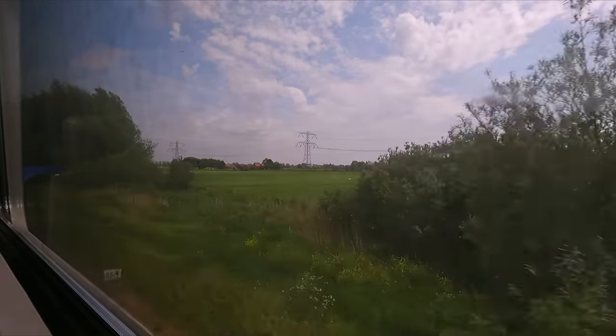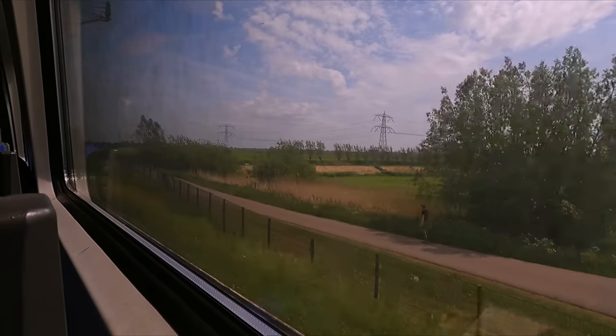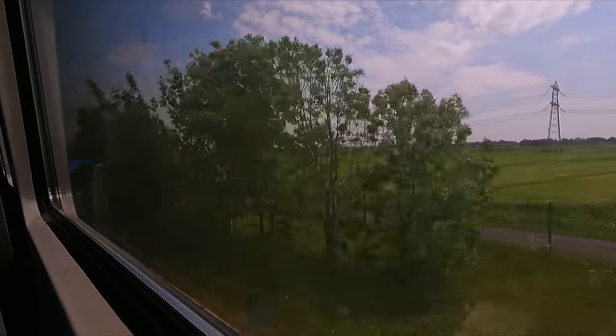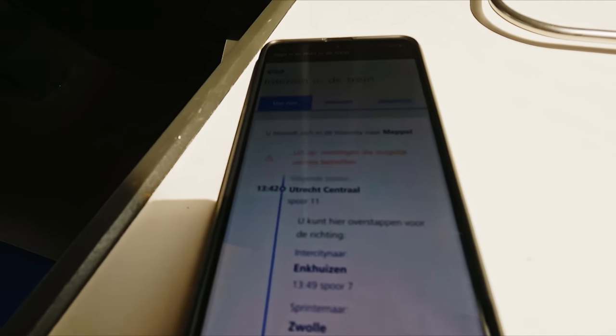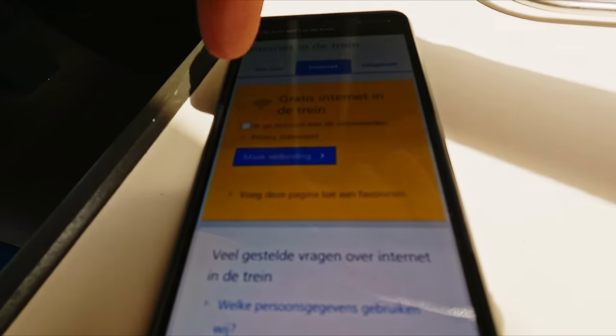Our journey continues through the endless flat farmlands of the Netherlands, and with landscapes like this, it's no surprise that the Dutch love cycling. If the flat scenery fails to keep you entertained, the train is fitted with free wifi. However, the speed is somewhat slow.